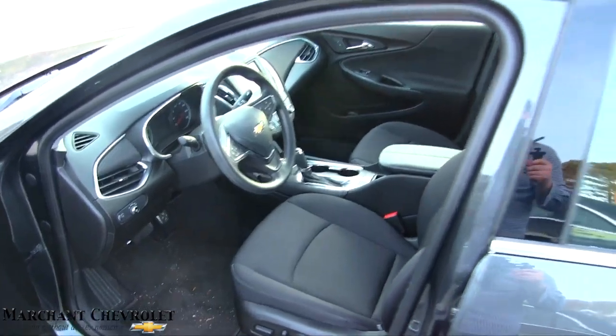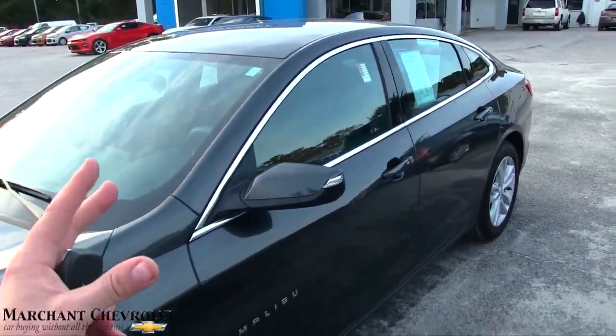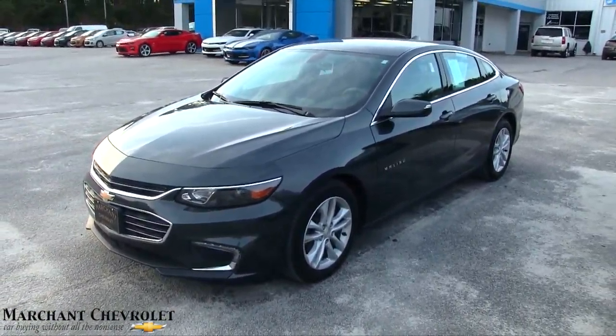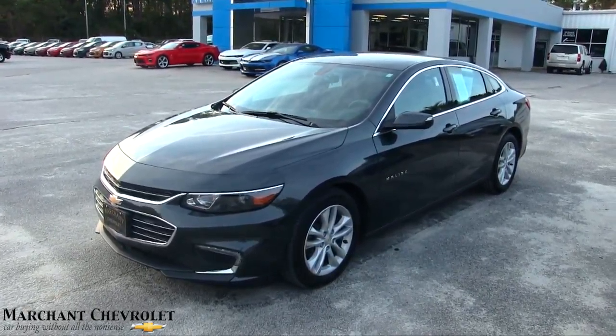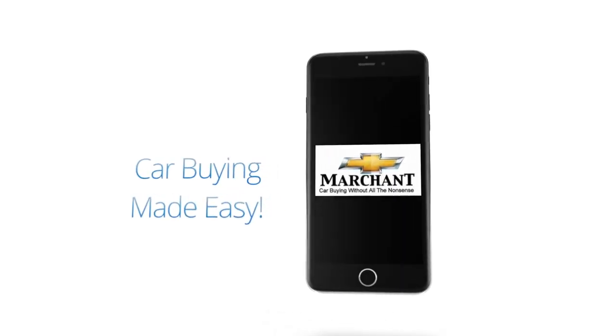Very nice car at Marchant Chevy, folks. You saw the price, you saw the mileage, you saw the vehicle — now just pick the phone up and give us a call. We do look forward to meeting you. Again, Marchant Chevy is in Ravenel — no doc fees, no add-on fees of any kind, just good old car buying. We are here for you folks.